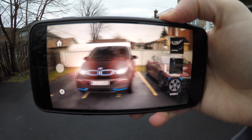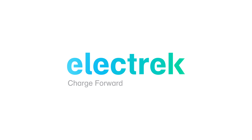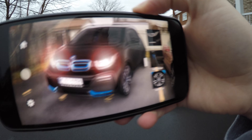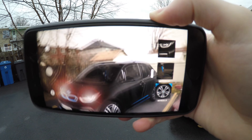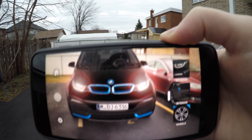It looks like there's a new BMW i3s parked next to my Tesla, or does it? Hi guys, Fred from Electrek here. I'm coming to you to talk about BMW's latest mobile application using Apple's augmented reality kit. It's a cool new way to explore BMW's lineup of electric vehicles under its BMW i brand, so let's take a quick look.